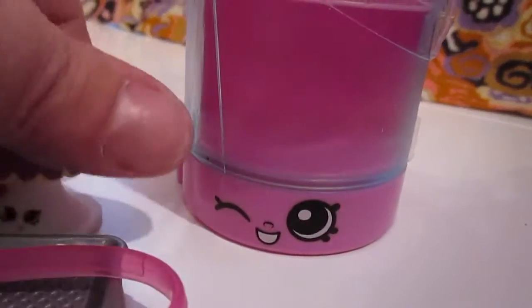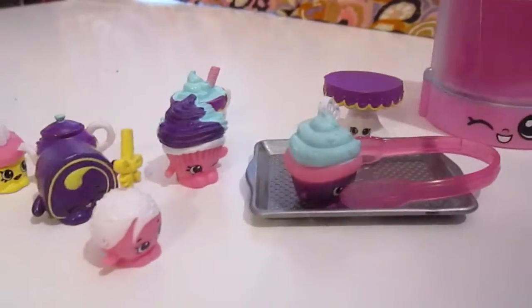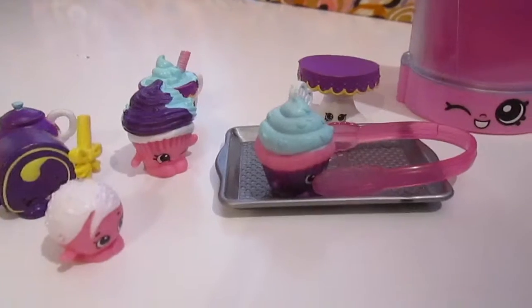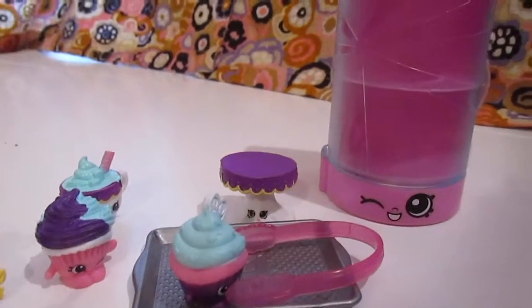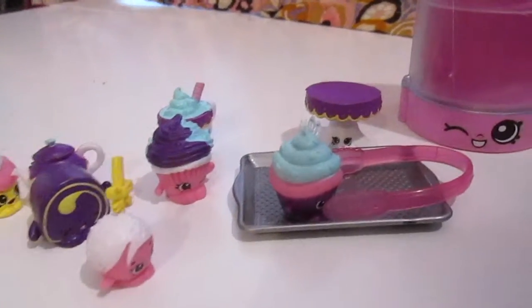So I got that from my co-worker Kenesha. Thank you so much for the Shopkins Cupcake Collection Pack! I hope you all enjoyed my video. Don't forget to comment, rate, and subscribe down below. Peace out!